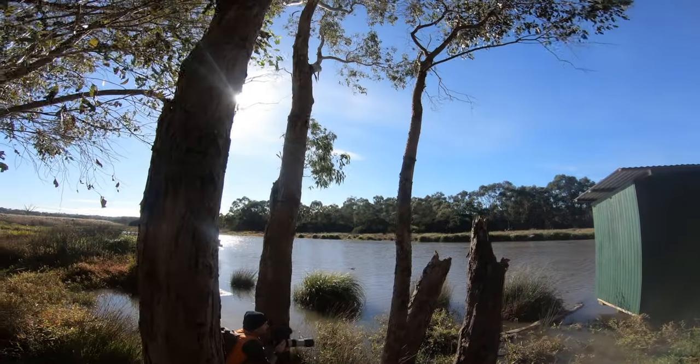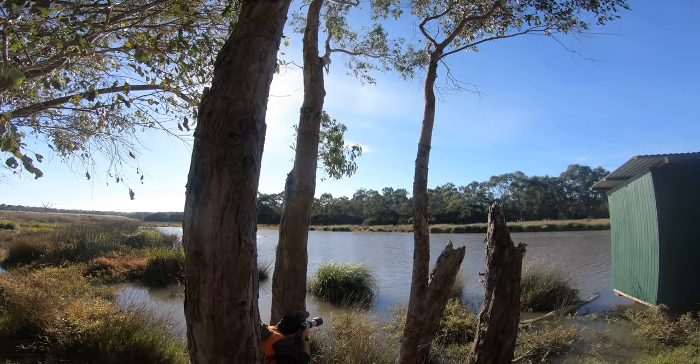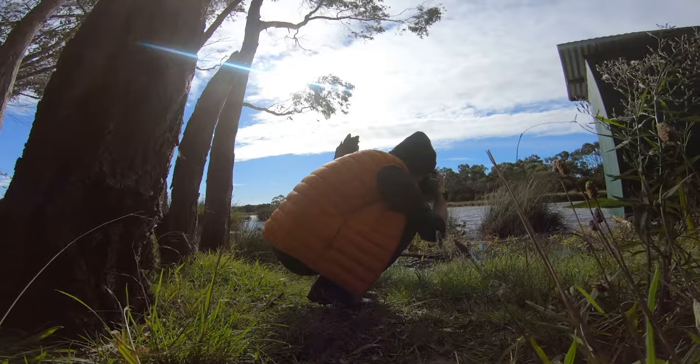I don't like using continuous autofocus because for some reason it's a little bit softer than just using one-shot autofocus. There are a few Eurasian coots over here and dusky moorhens.